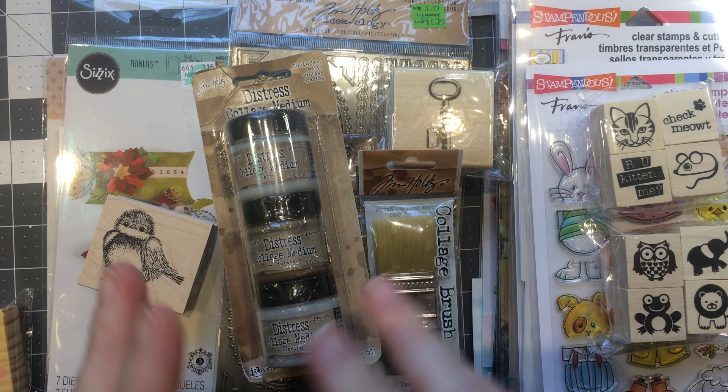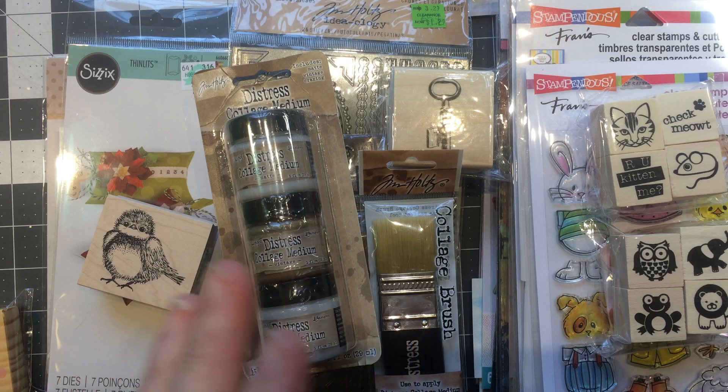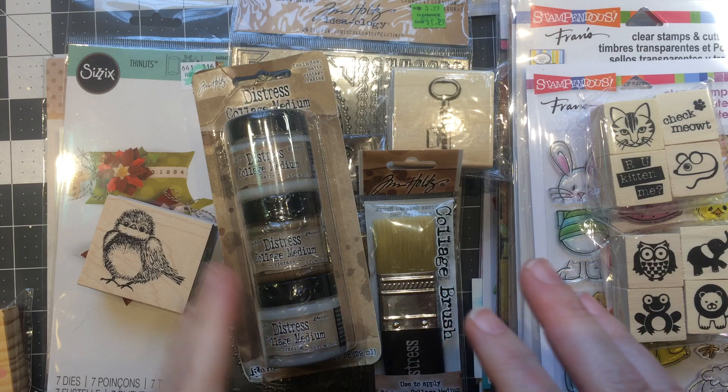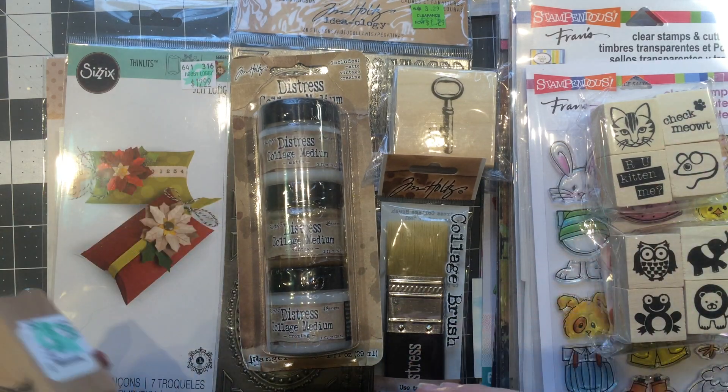I've been picking up things here and there and they've been having some really good sales, some really good coupons. I've been trying to be good, but I have not been good. So let me just show you everything, broken up by store — and most of it has happened at Michael's.